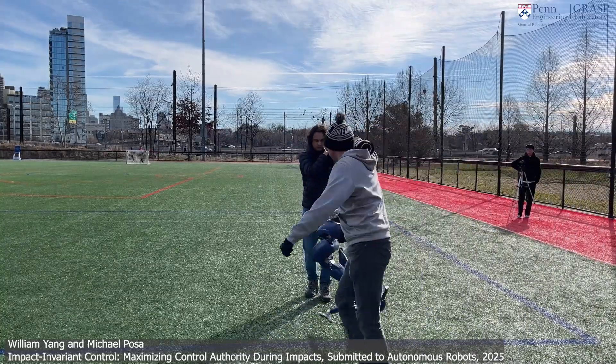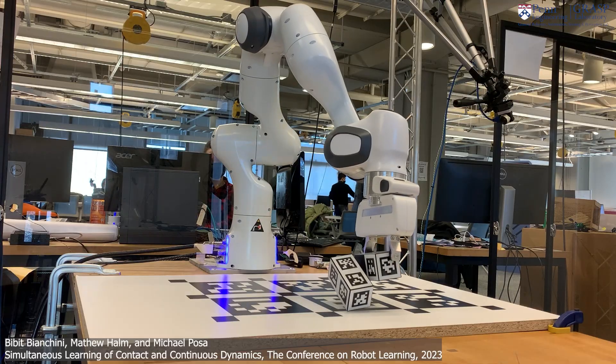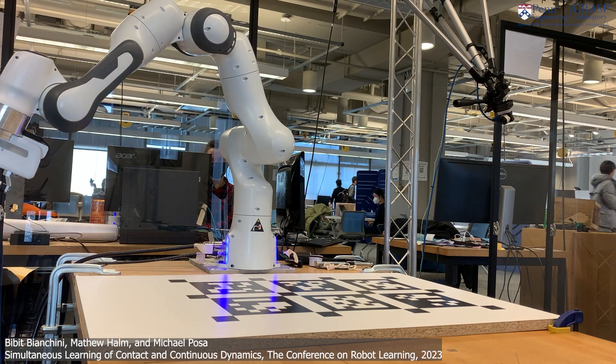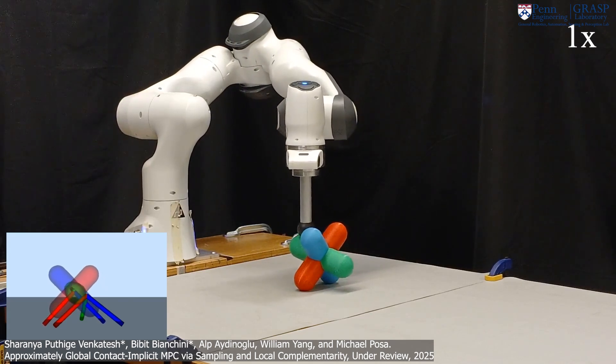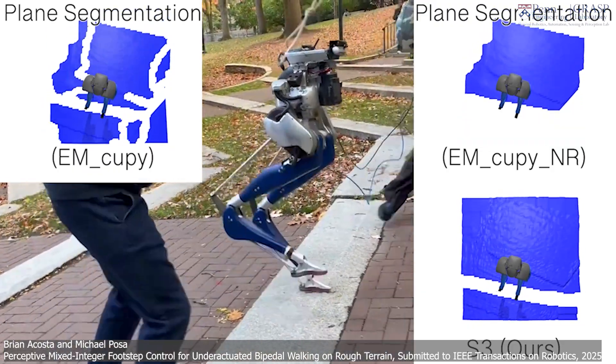We wanted a name that really captured our desire to enable robots to move at human-like speeds. This came about at a time when a lot of robots really move pretty slowly, where you might get bored watching them. The name combines two concepts: we want robots to move quickly and dynamically, and also to move with intelligence and autonomy.